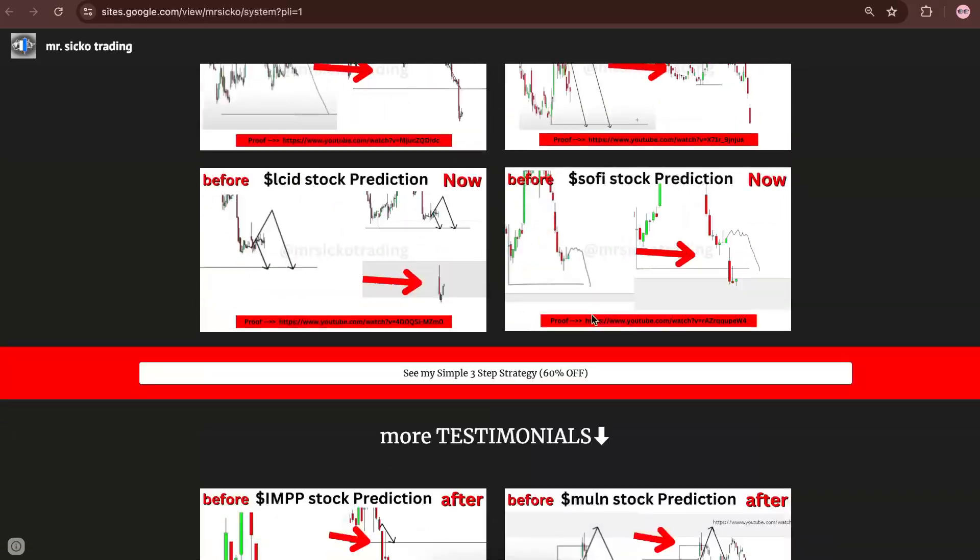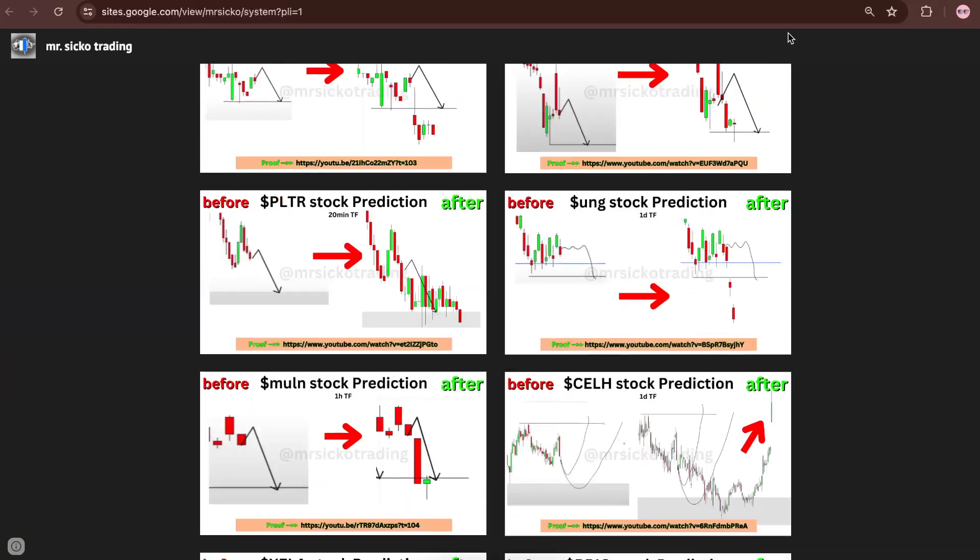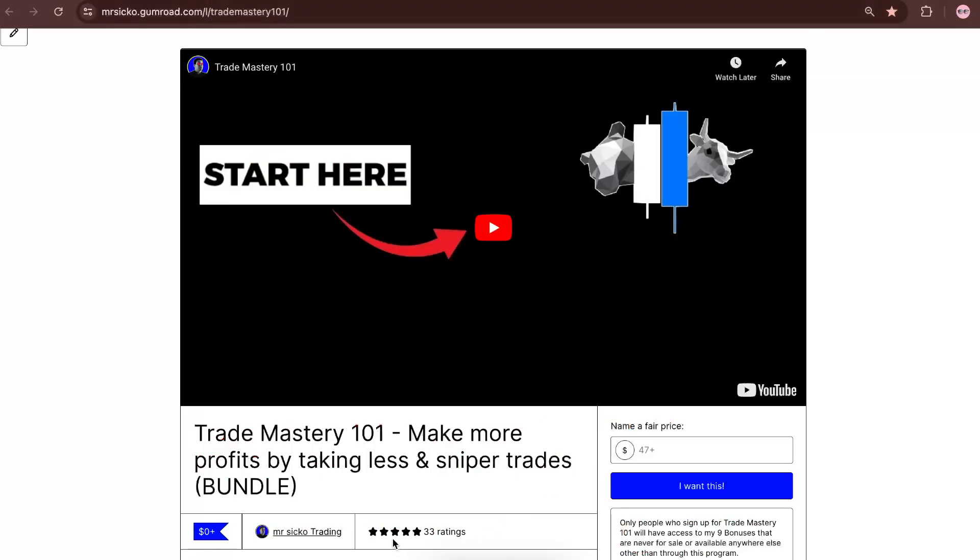The strategy I'm using has previously delivered thousands of correct predictions in 2022 and 2024, and I've documented everything. If you want to learn the strategy for free, check the link in the description. All the reviews are five stars — literally all of them.